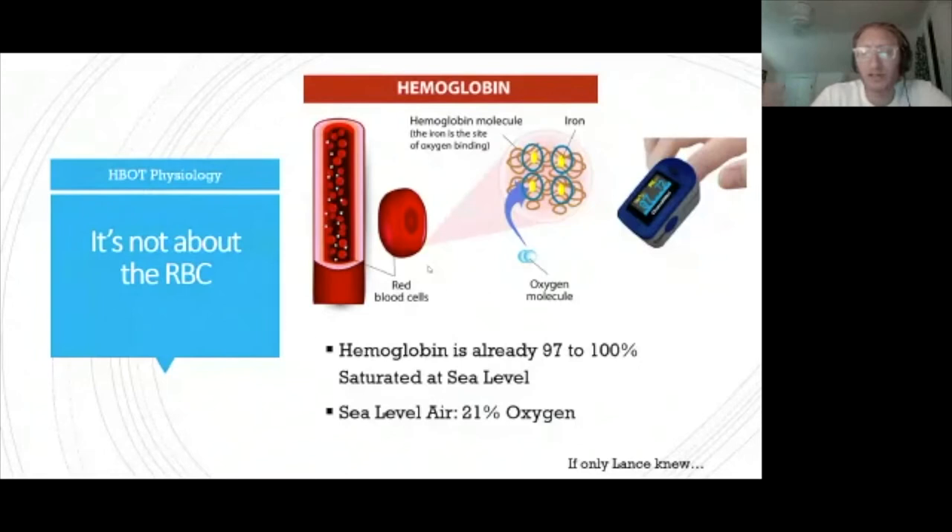Oxygen is kind of important — without it, we die very quickly. Oxygen is the final electron acceptor in the electron transport chain in the mitochondria, the powerhouse or energy-producing organelle of our cells. Without oxygen, we can't make energy. Most of us already saturate red blood cells very well. We have hemoglobin — four binding sites per red blood cell — and in a normal individual, 97% to 100% of those sites are already bound by oxygen when breathing sea-level air, which is 21% oxygen.